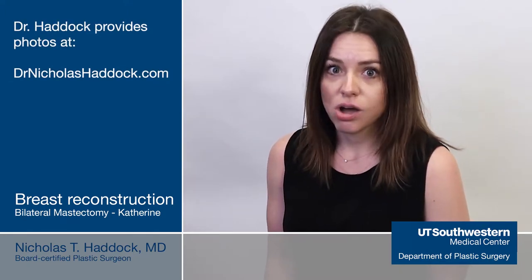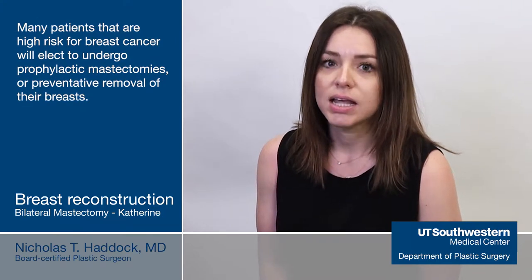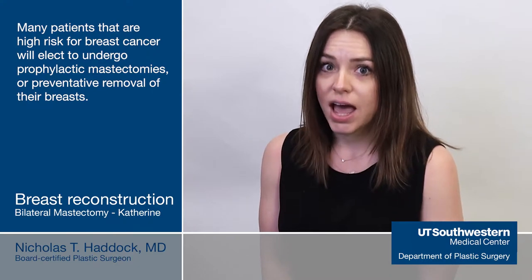I was 30 years old at the time and I didn't know if I even wanted to have a double mastectomy. But having pictures online made it clear to me that if I did decide to do this, my results after surgery would be good, that I would look natural, I could keep my nipples — and that was really important to me and helped me make my decision to have my mastectomy in the first place.